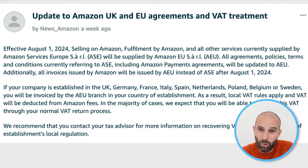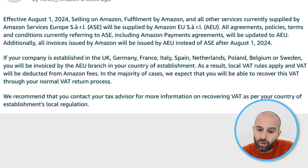Additionally — and this is the important bit — all invoices issued by Amazon will be issued by AEU instead of ASE after the 1st of August 2024. So essentially, if your company is established in the UK, Germany, France, Italy, Spain, Netherlands, etc., you will be invoiced by the AEU branch in your country of establishment. As a result, local VAT rules apply and VAT will be deducted from your Amazon fees.